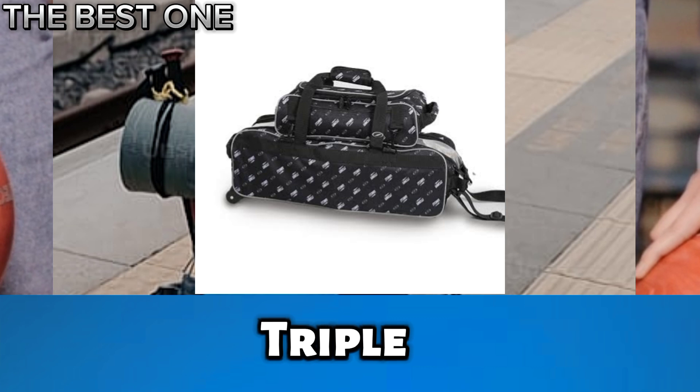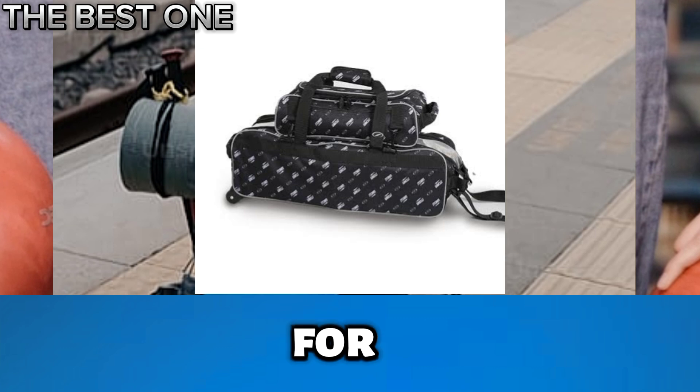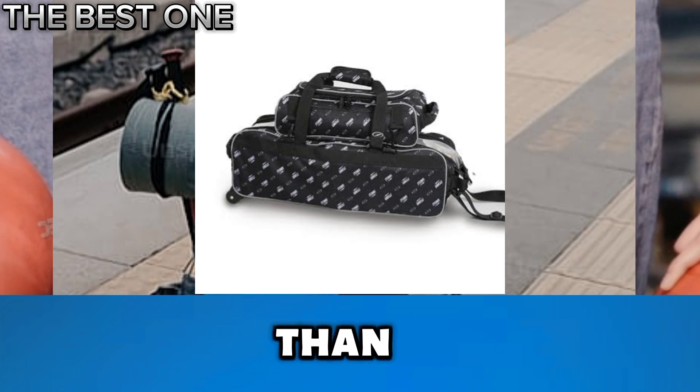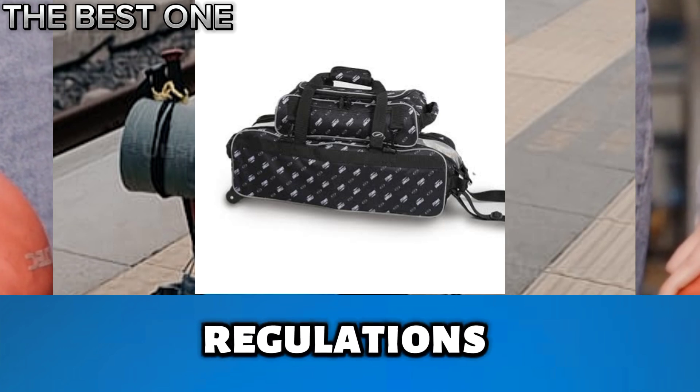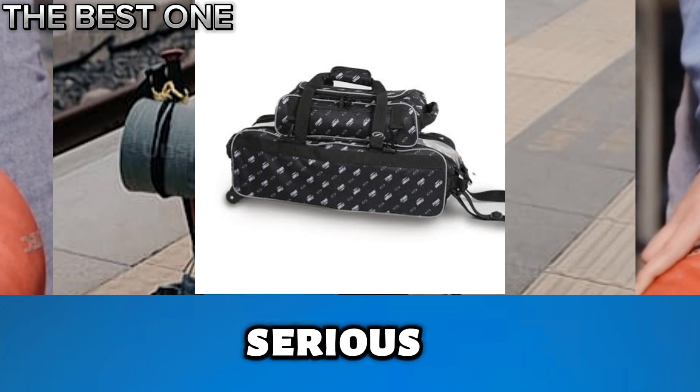Number 4 is the Storm Tournament Triple Tote Roller. The Storm 3-Ball Tournament Travel Roller Tote is perfect for tournament travelers. Weighing less than 5 pounds, it meets airline baggage regulations. Lightweight and efficient, this bag is a must-have for any serious bowler on the go.